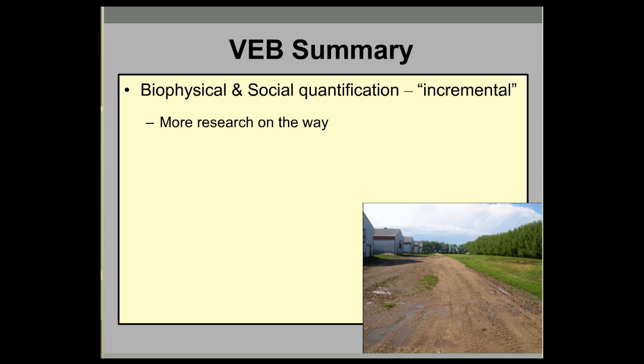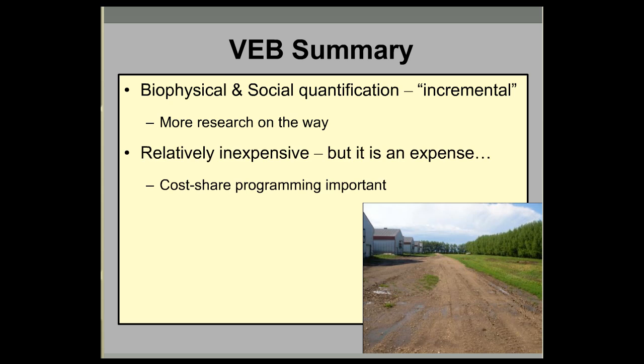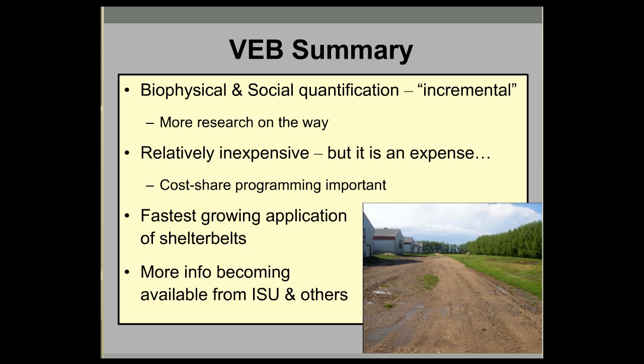From our research, VEBs do play a role — it's an incremental role, but from a tertiary perspective they can be important. It is a relatively inexpensive technology, but it is definitely an expense. Research shows a lot of farmers want to use VEBs but are reluctant to take that first step without financial incentive up front. In Iowa, it's the fastest-growing application of shelter belts, and more information is becoming available, so keep an eye out for new research.